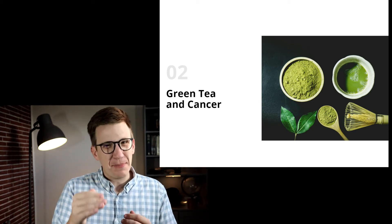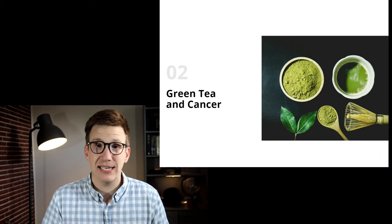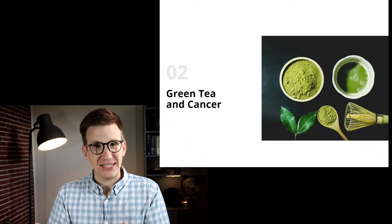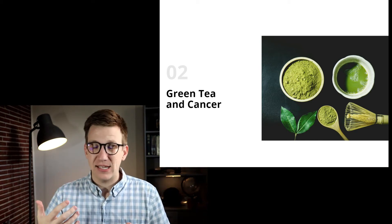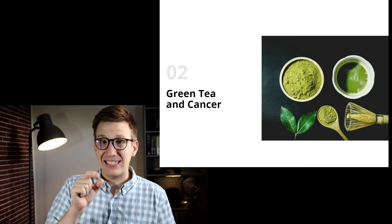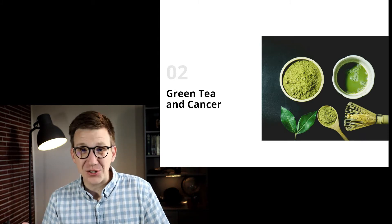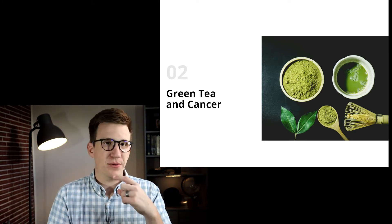Apoptosis is one of the programmed cell deaths — it's a switch that gets turned on in a cell that says it is time to die. The cell sheds its protective layers, gets absorbed, and moves on. Our bodies do this all the time with all different cells going through this natural cycle. Cancer cells have that switch disabled. So anything we can do to re-enable that switch will help cancer cells naturally go through a death cycle instead of just continually reproducing.